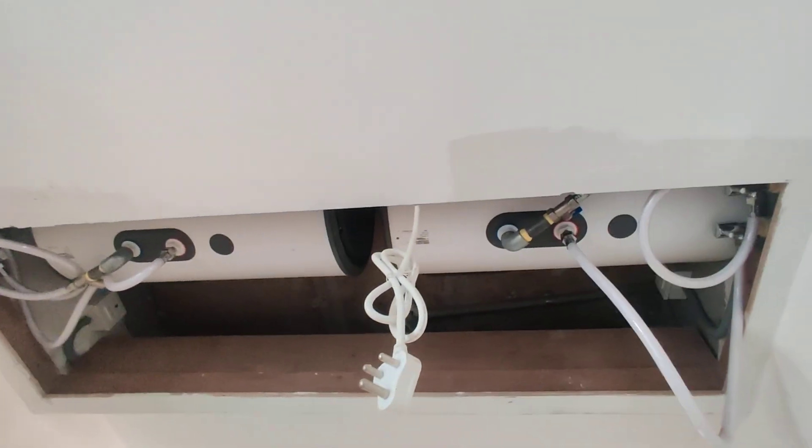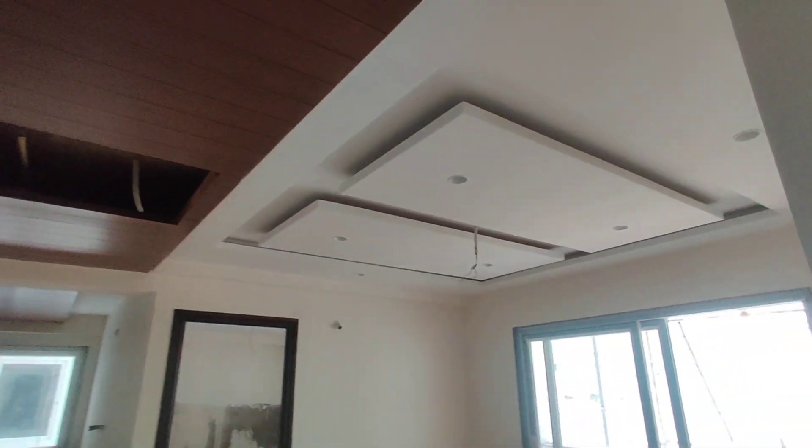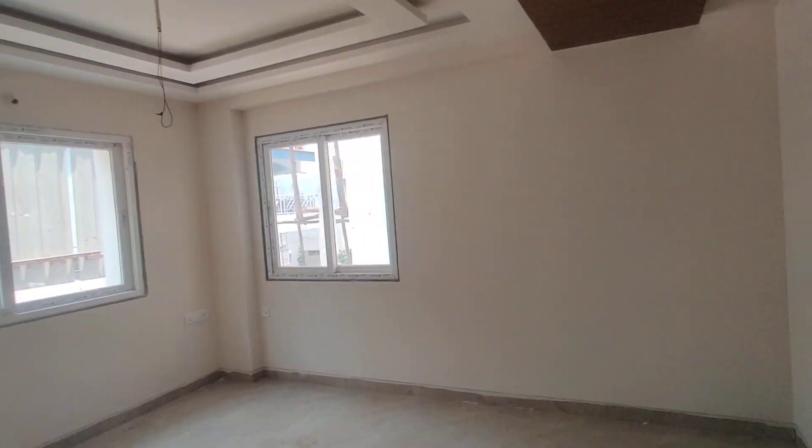The fall ceiling also you are going to get as complimentary. See here, greasers are also fixed here. This ceiling — everything they are going to get as complimentary from the builder. And this will be your children's bedroom.